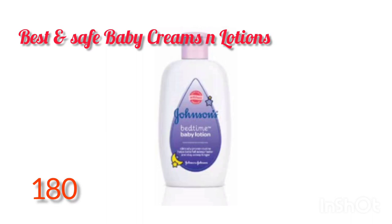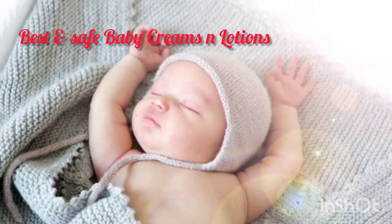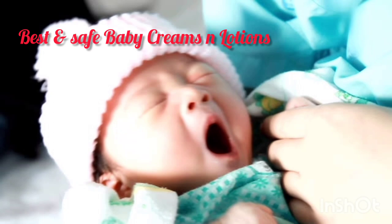We all know about Johnson products. This Bedtime Baby Lotion is very good for your baby's skin. It keeps your baby's skin soft, glowing, and moisturized throughout the day.